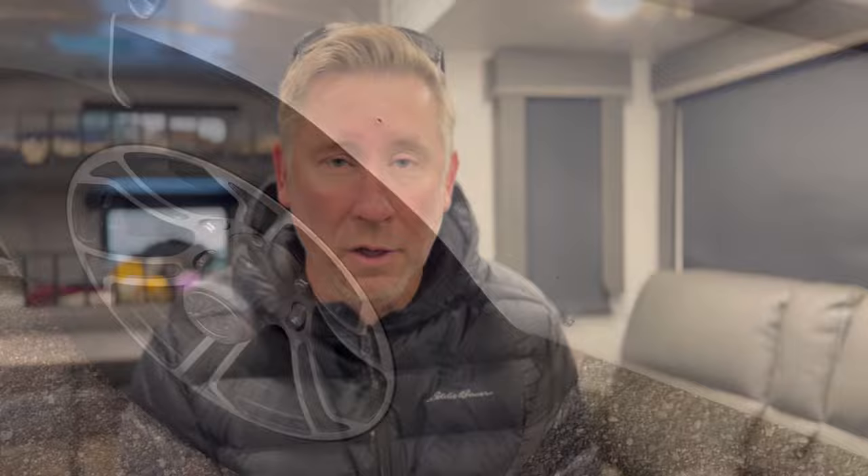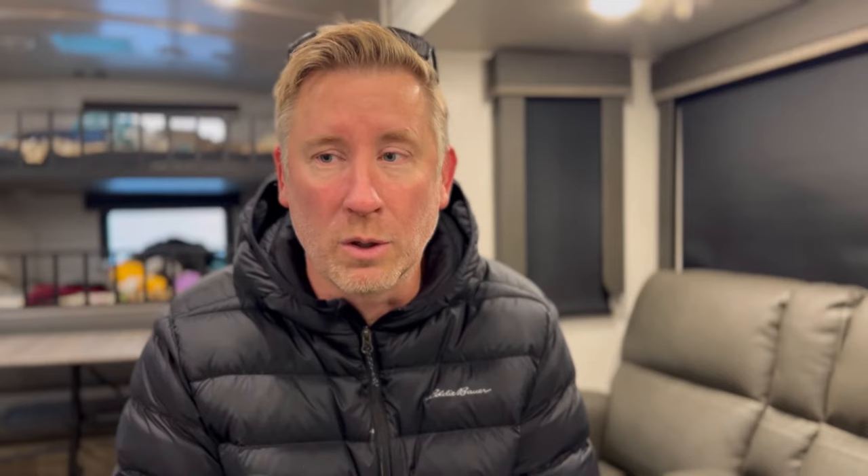Let's get right to it. Number one — and this is really one that probably goes for all campers — it's the wheel covers that you see on the outside. Half of ours broke off on the trip back home. Surprise, surprise. These plastic things, they just can't handle the wind. Sun beats them up and they end up breaking apart. Literally day one of owning this camper, it broke. Half of the one broke off.